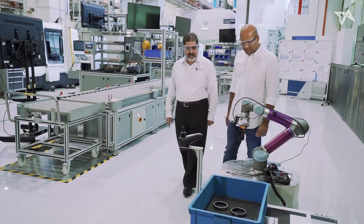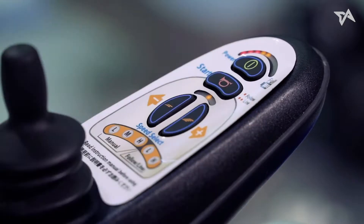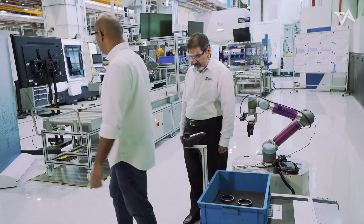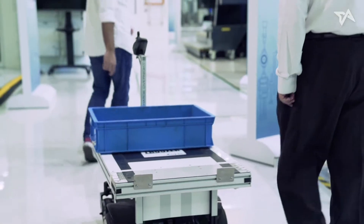Very efficient. So now we have an assistant for you. Come, step here. Press this button. What does this do? Turn around. Walk. Is it following me? Yes, it will.